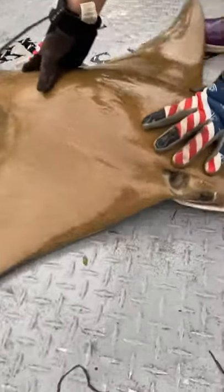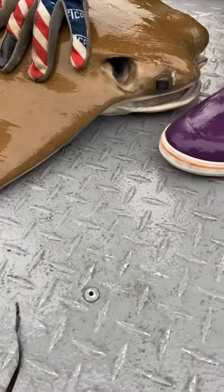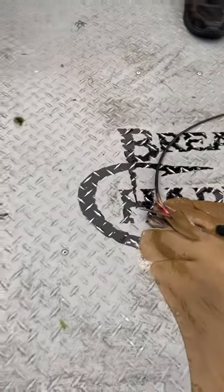The cow nose ray does have a barb, and it can sting. So you have to use care when handling, just like you would with any ray out there.